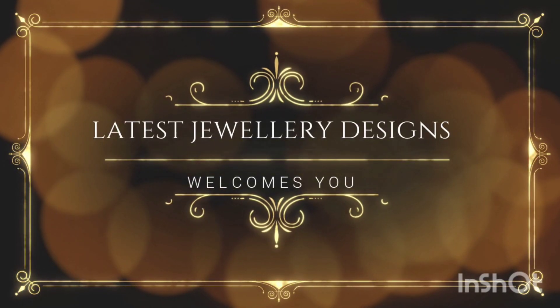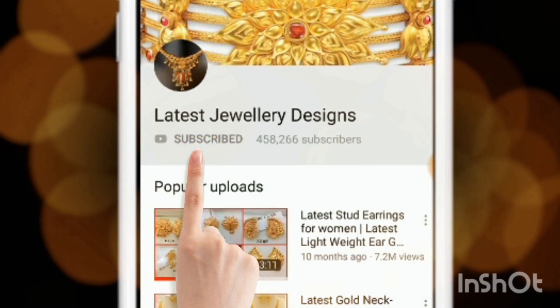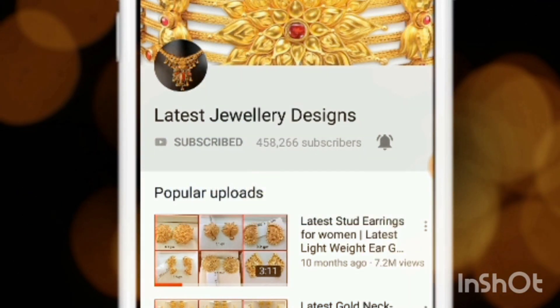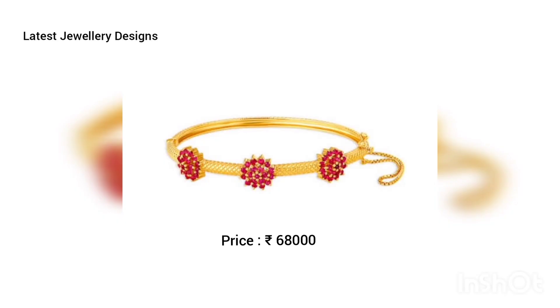For amazing jewelry designs and channel info, subscribe to Latest Jewelry Designs and press the bell icon for more updates. Hi friends, today we'll be looking at some simple and elegant gold bracelets.